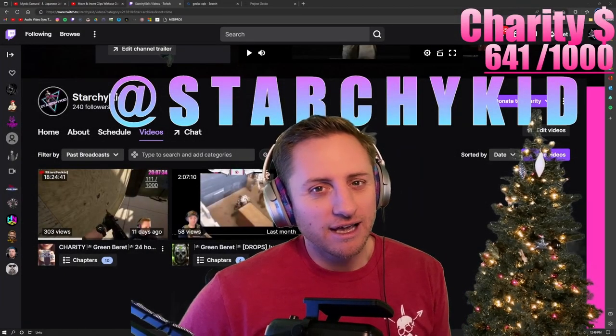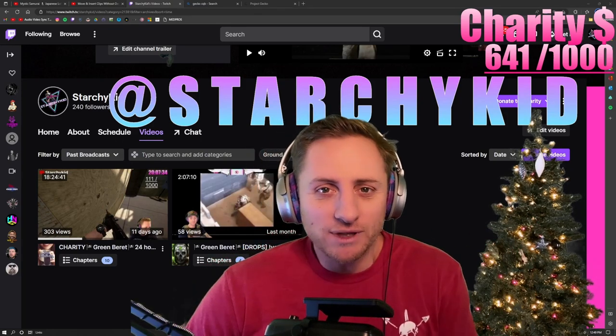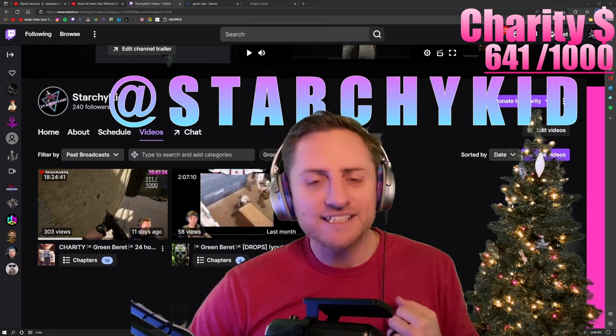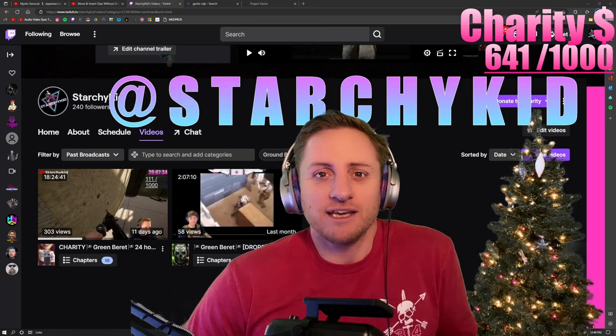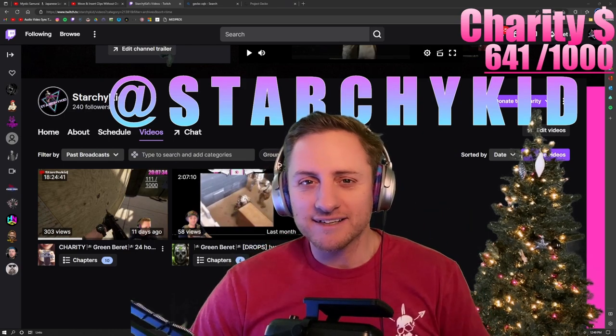That was a lot of fun, and I can't get in trouble because it's for charity. If you'd like to donate to the Green Beret Foundation, please follow the link below. Like this video if you enjoyed it, and think about subscribing so you can see next week's video. Until next time — later.